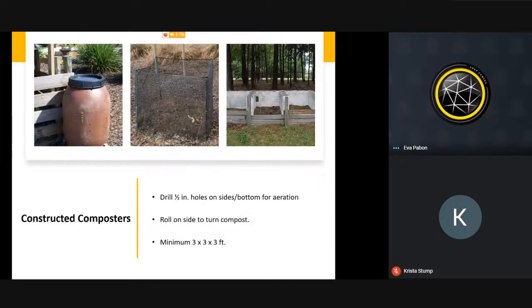You can also build your own. If you're not sure you want to invest, you can start with a barrel with holes drilled for drainage and aeration, which you can turn. You can do one with chicken wire — move it at least once a week — or build one with blocks with three separate piles to move compost as it progresses. Remember the minimum size is three by three by three feet.